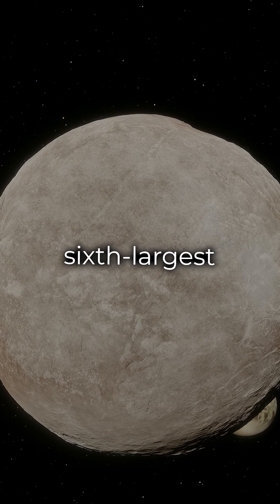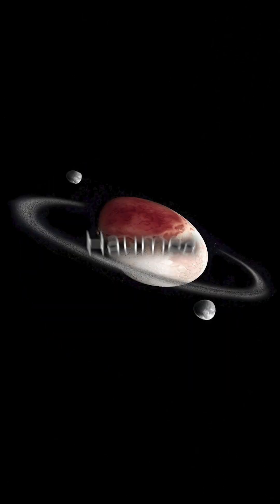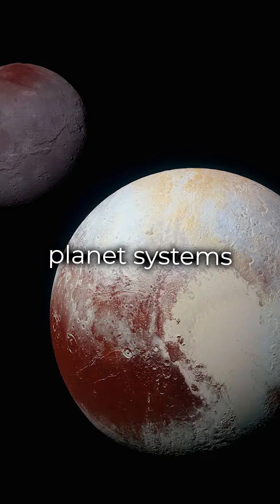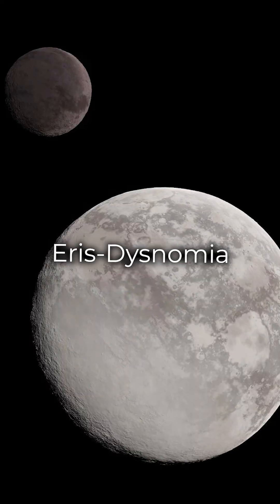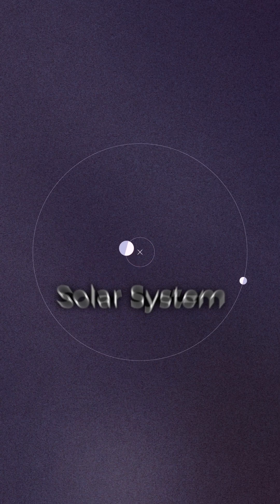Charon is the sixth largest known trans-Neptunian object after Pluto, Eris, Haumea, Makemake, and Gonggong. The dwarf planet systems Pluto-Charon and Eris-Dysnomia are the only known examples of mutual tidal locking in the solar system.